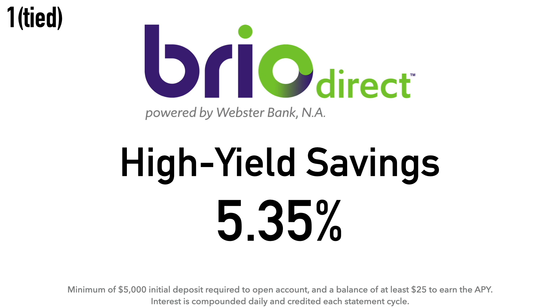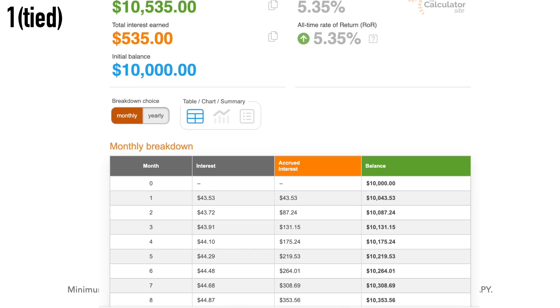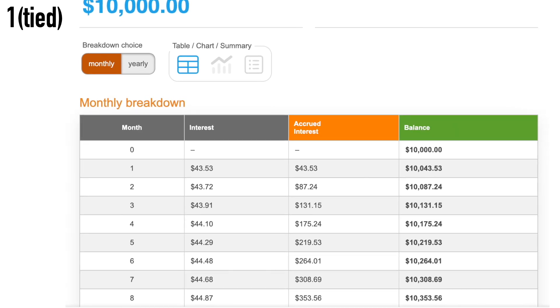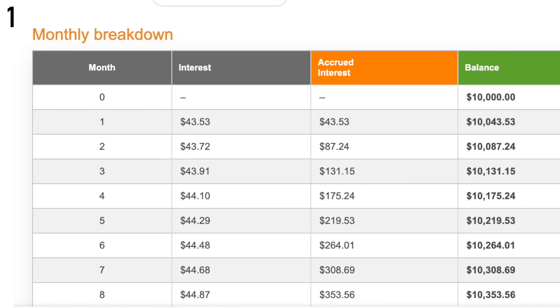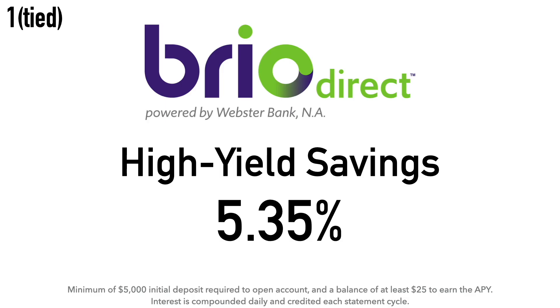Also tied at number one is the Brio Direct High Yield Savings Account at 5.35% APY. There is a minimum $5,000 initial deposit required, and you must have a balance of at least $25 to earn that 5.35% APY. Interest is compounded daily and credited each statement cycle. Calculation example: $10,000 at 5.35% earns around $43.53 after one month. Brio Direct is an online subsidiary of Webster Bank, which was founded in 1935 by Harold Webster Smith and is headquartered in Stamford, Connecticut.